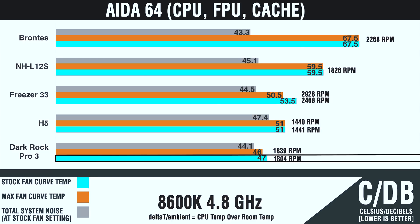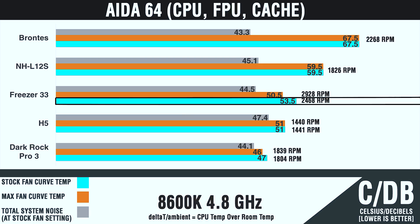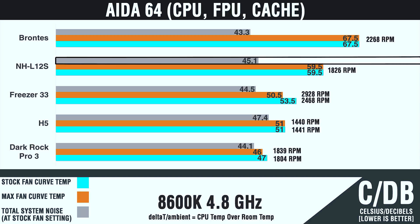The Dark Rock Pro 3 is going to be the coolest and quietest of the bunch, obviously due to its massive cooling potential. The Cryorig H5 is considerably warmer and louder by a few decibels. Surprisingly, the Freezer 33 holds up very well and cools even more with the max fan speed curve, whereas the others were already maxed out with their stock fan configuration. Then we have the NHL12S, which holds up very well for its size. The total system noise — including the PSU, GPU, and all system fans — was just 45.1 decibels, an incredibly noise-efficient result for such a small cooler under such a toasty setting.